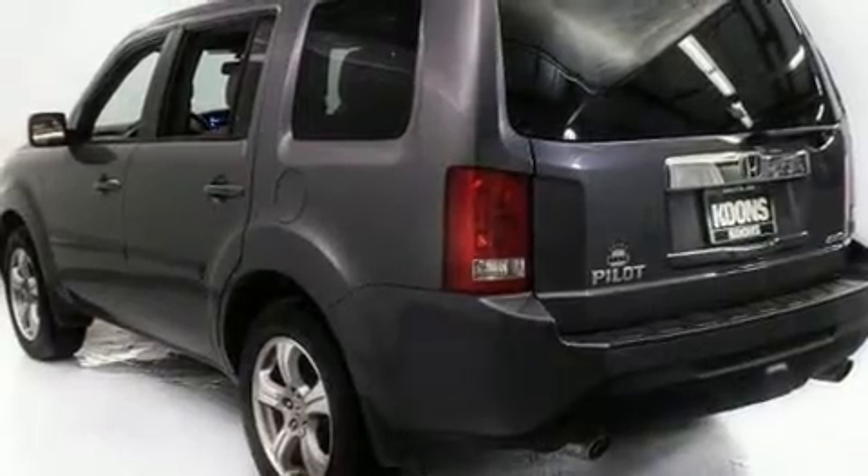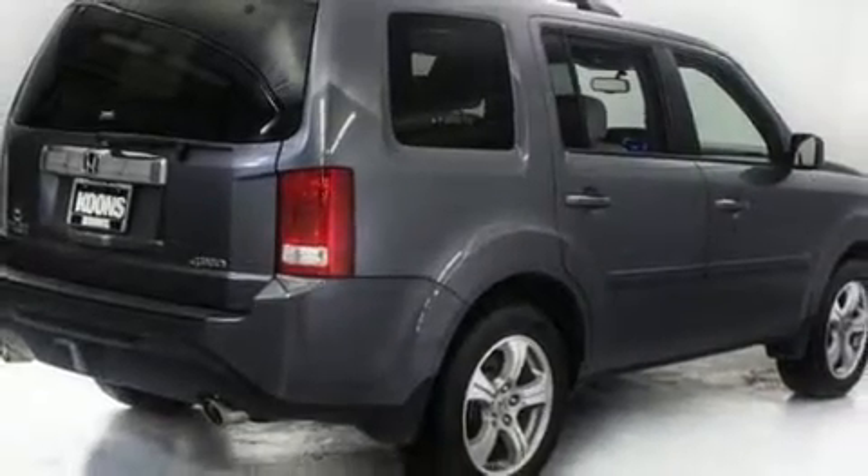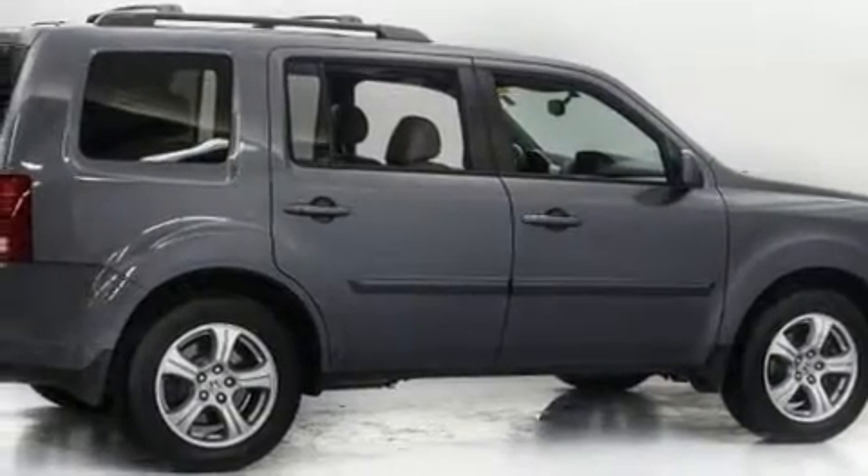This model accommodates eight passengers comfortably and provides features such as front and rear reading lights, a tachometer, a power seat, front and rear air conditioning, fully automatic headlights, remote keyless entry, and the power moonroof opens up the cabin to the natural environment.